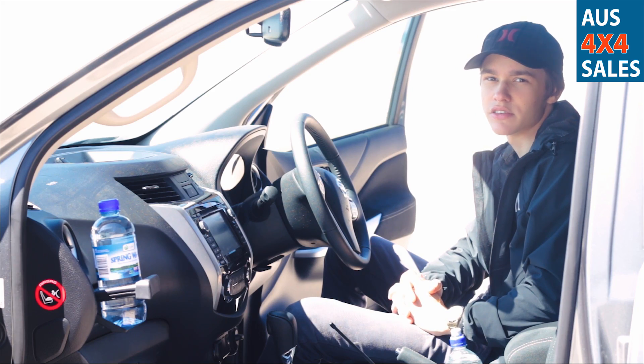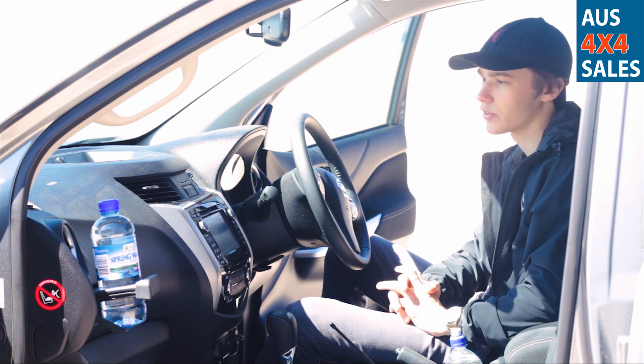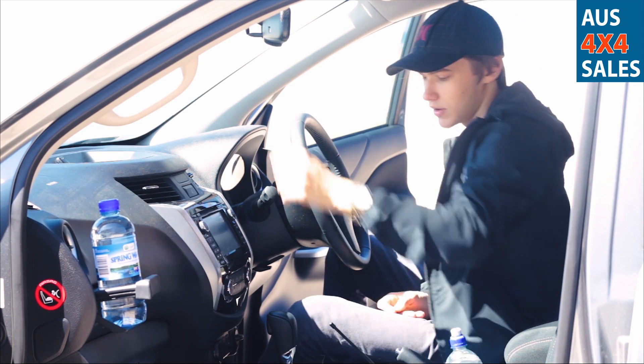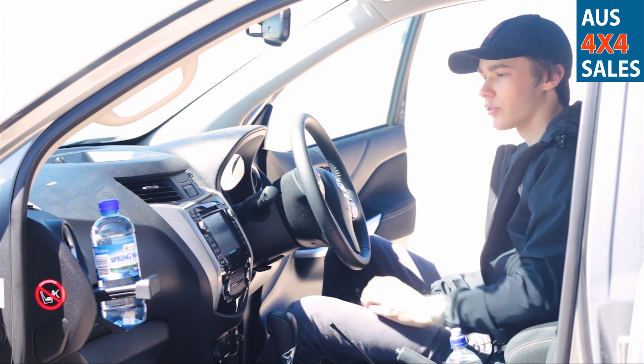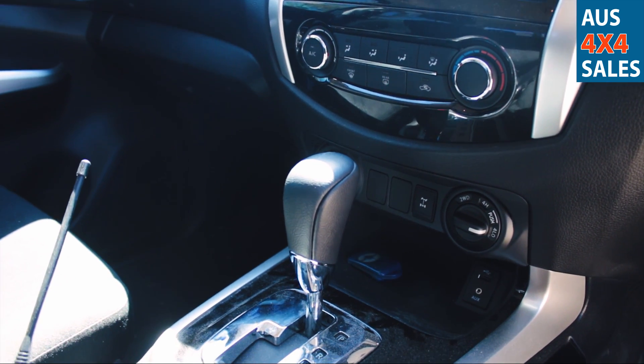The 2017 Navara features a spacious and comfortable interior with many different inclusions, such as 12-volt power outlets featured in the front here and also in the centre console unit. The head unit also features a CD slot, Bluetooth, and a navigation system built into the interface.